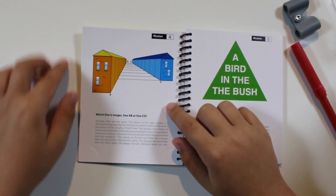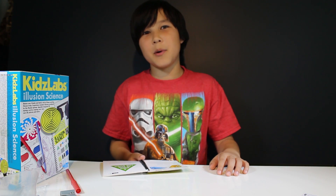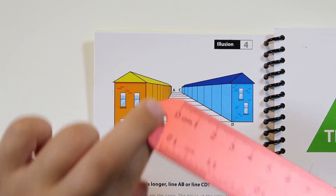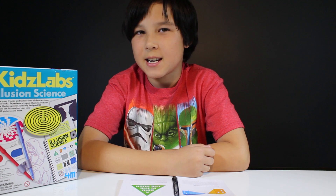Let's check out this one. Now, can you tell me which line is longer? A, B, C, or D? Well, the true thing is they're both the same. Can you believe it? From the looks of it, I have no idea how it makes sense. But let's measure it. This is 3.2 centimeters. How about this one? 3.2 centimeters. This illusion demonstrates that the brain doesn't always interpret what you see.